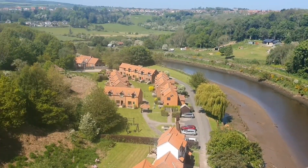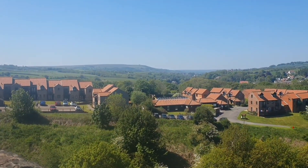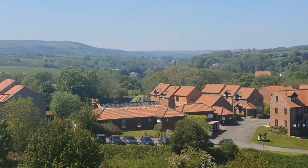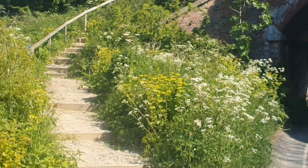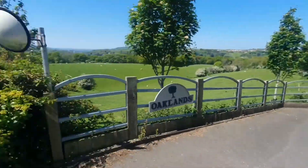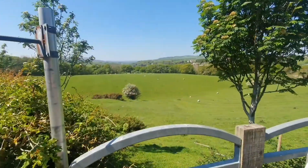On the other side there's the Esk. There's this new housing estate, but in the background you can see the Esk Valley. We're going to be going straight down that to Danby. We've come off the embankment and now we're going down the lane towards Russup. That's the view.